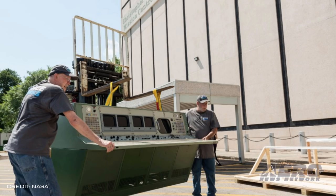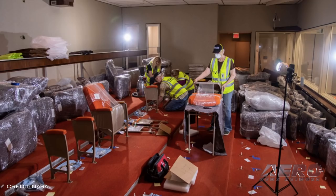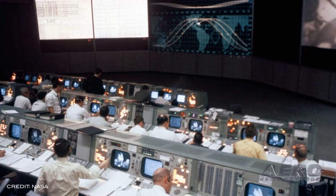The event will feature speakers from NASA and Space Center Houston — Johnson's official visitor center — followed by a ribbon-cutting ceremony. The restoration included the Mission Operator Control Room, Visitor Viewing Room, Simulation Control Room, and the Summary Display Projection Room. The areas that make up the Apollo MCC are located in the Christopher C. Craft Mission Control Center at Johnson.